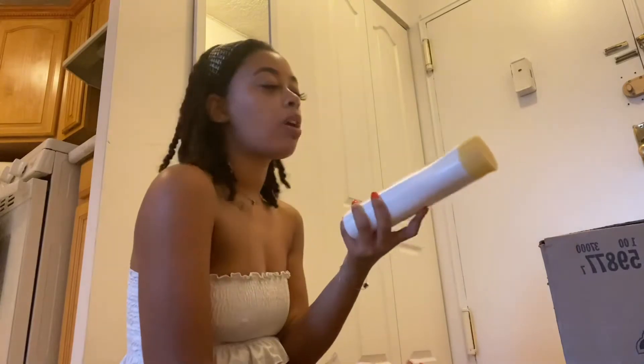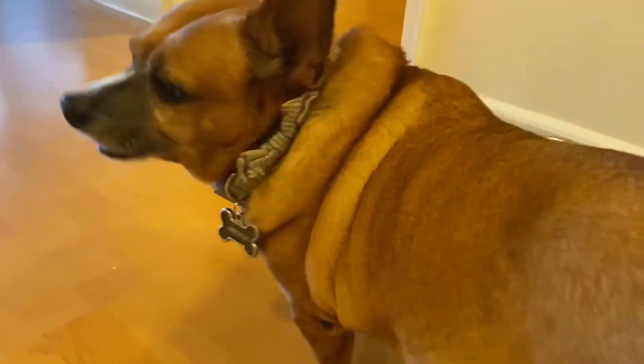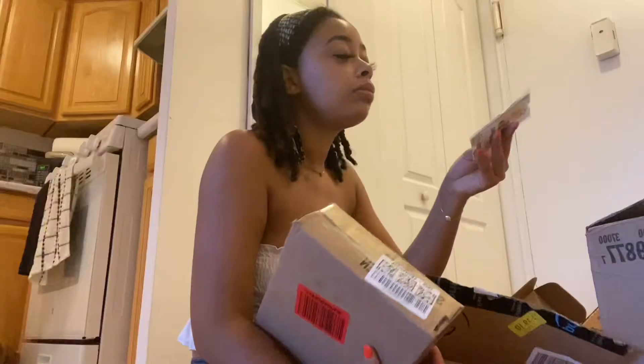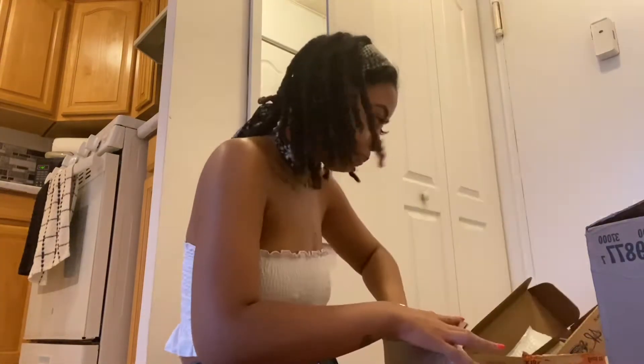I also ordered more body wash because I was running out. This is mostly just home stuff and body stuff. I also ordered some masks - more masks - I think that's coming tomorrow. I also got some more waist chains because I've been into them lately. I got some more because I have trips coming up, so I got cute little two-pieces. I kind of bought in bulk because it's easier.